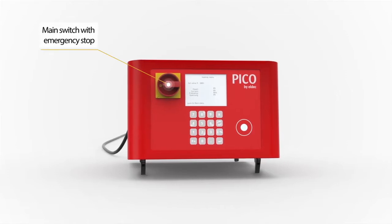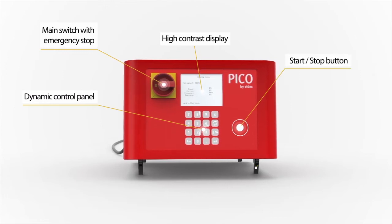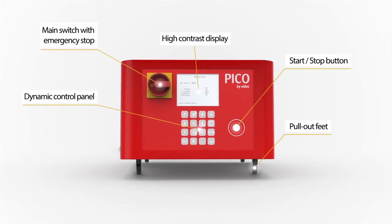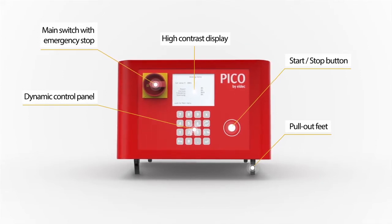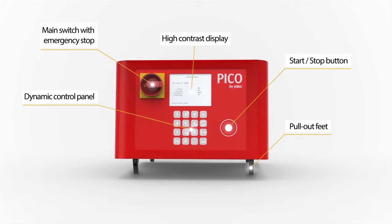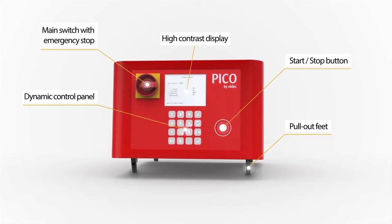The many advantages of the generator also include its excellent operability. Besides the obligatory on-off main switch, the front features the easily and intuitively operated control panel and the start-stop key. The high-contrast display guarantees optimal legibility of the operating menu that, together with the dynamic membrane keys, guides and supports the user. It also allows the easy setting of parameters, regardless of the application.